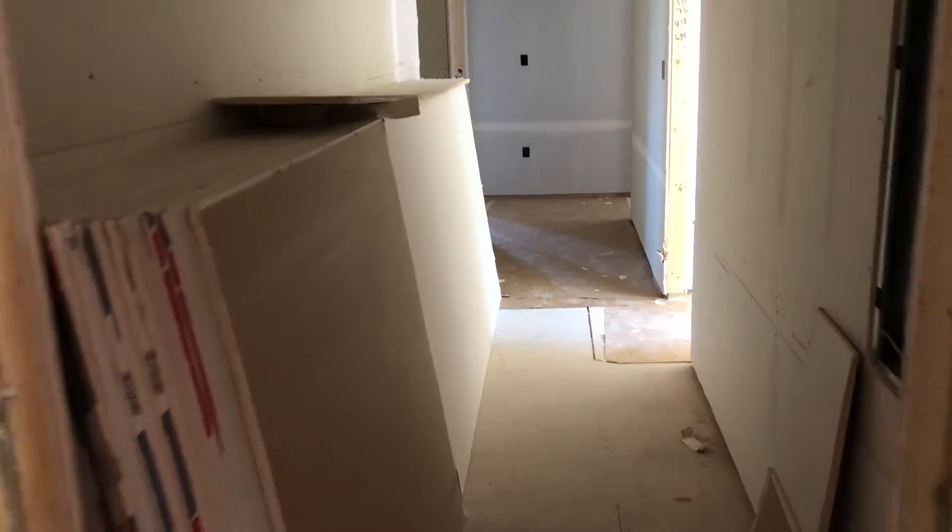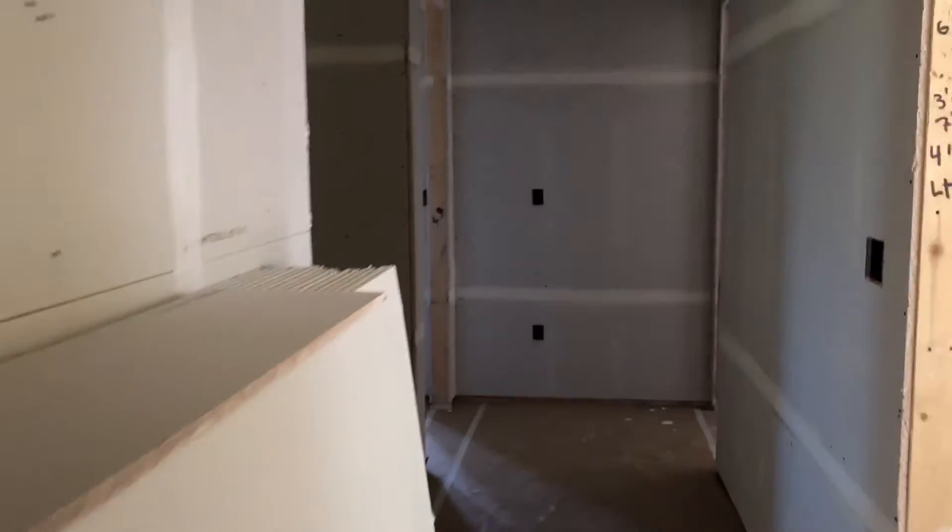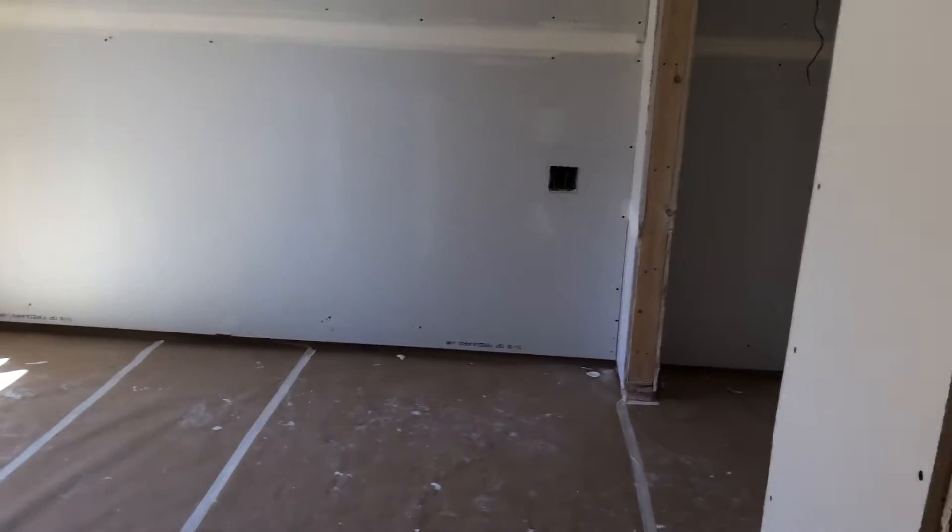Let's take a look at Unit 6. Here we walk in the front door — great entry hallway. We have immediately one bedroom: a really bright, sunny, king-sized bedroom right here. Closet.